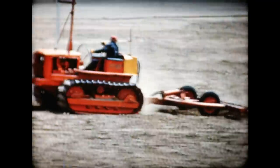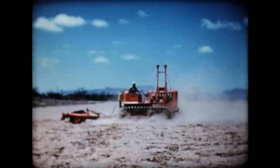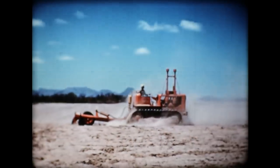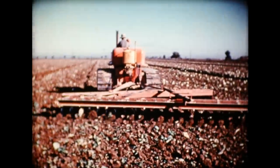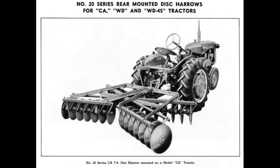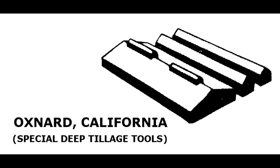Oxnard, California. A wide variety of implements can speedily be attached to this low-cost toolbar, which fulfills a long list of needs encountered in many kinds of farming and which greatly simplifies implement requirements. An assortment of heavy-duty tools includes the right answer under any and all conditions. Allis-Chalmers acquired the Brenniss Manufacturing Company in 1938 and built a new factory there in 1949. Disc harrows, tool carriers, and subsoilers were manufactured here. The plant operated until 1981 and is now the home of Gill's Onions.